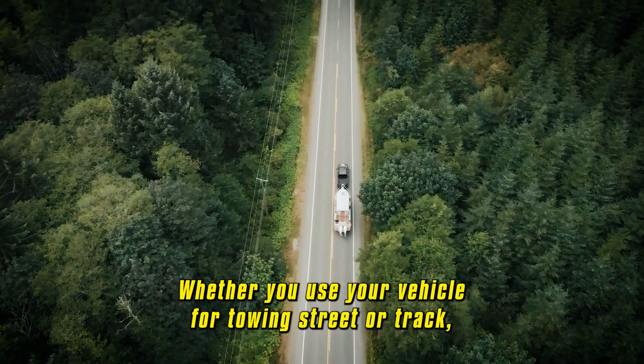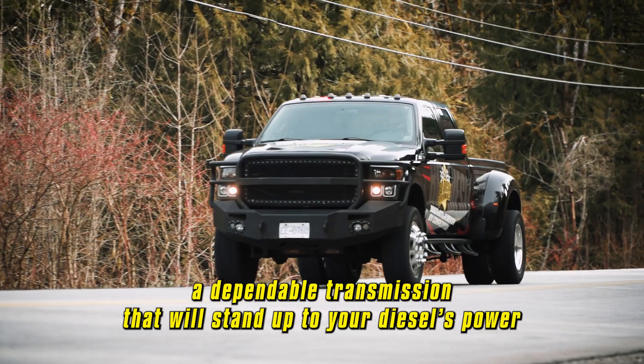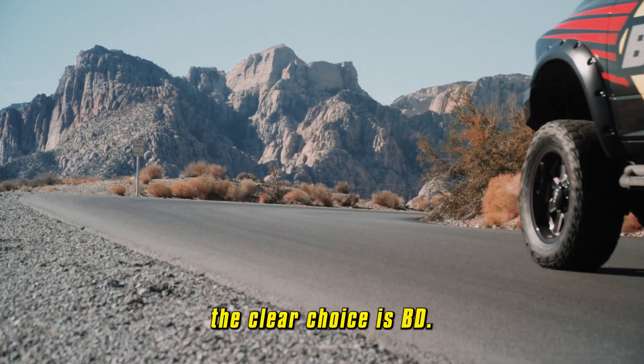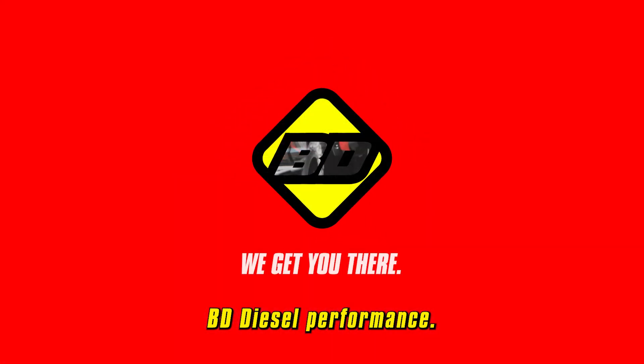Whether you use your vehicle for towing, street, or track, if you're looking for a dependable transmission that will stand up to your diesel's power and torque demands, the clear choice is BD. BD Diesel Performance. We get you there.